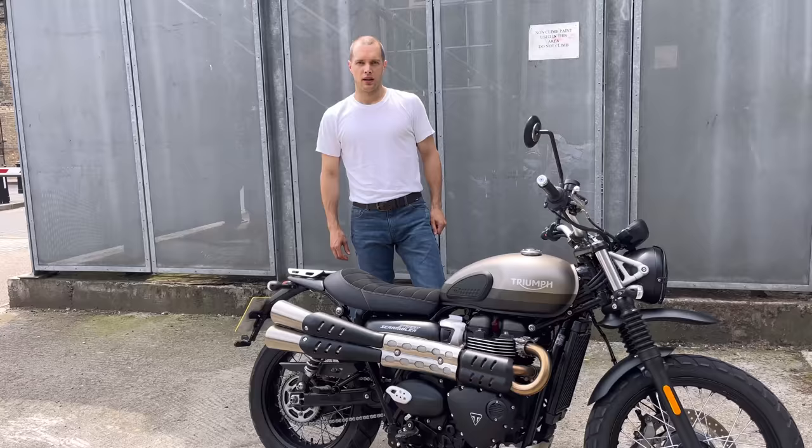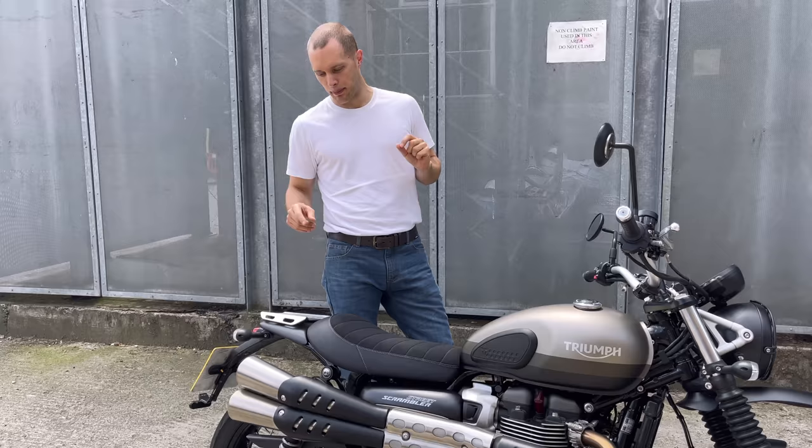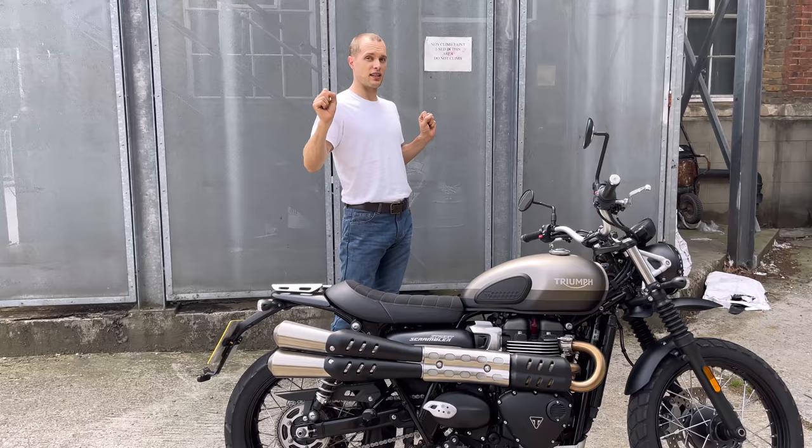That's a good sounding exhaust — I don't see any immediate need to change it. I do a lot of two-up riding with Monica on the back, and one of my concerns — if I was going to sell my Bonneville which is incredibly comfortable for two people — is what's it like with the high pipes and slightly higher pegs on this scrambler?